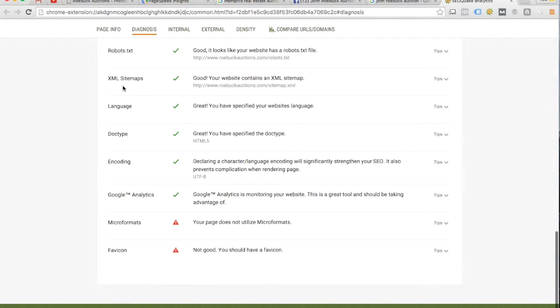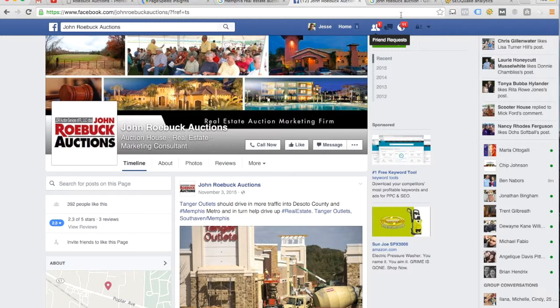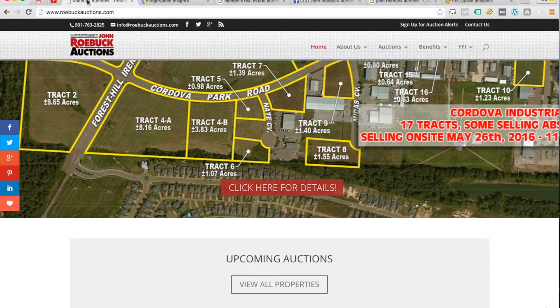The only other thing I see that I would recommend changing is it says you don't have a favicon. If you look up here at the top of the browser, you notice this little gear icon in the SEO Quake tab, the little G in the Google tab, the little F for Facebook — that's called a favicon. It's a 16-pixel by 16-pixel image, and what it does is if somebody's got 12 tabs open across the top of their browser, it makes it really easy to find the one they're looking for. It just looks nice. It's a quick fix, and if you're going to fix the rest of the stuff I've mentioned, go ahead and fix that one as well.